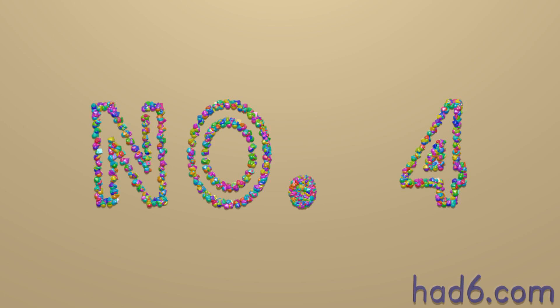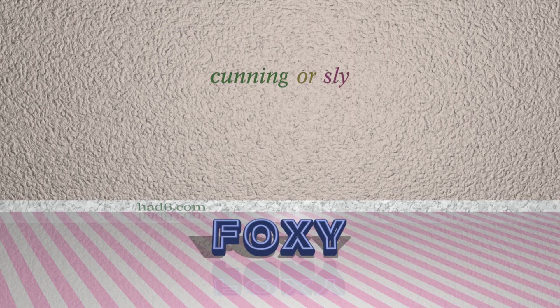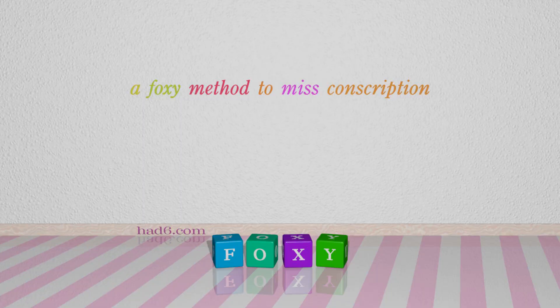Number 4: Foxy. Which means cunning or sly. For example: A foxy method to misconscription.